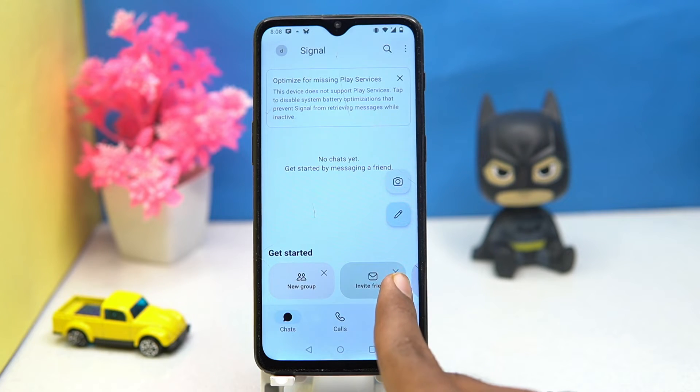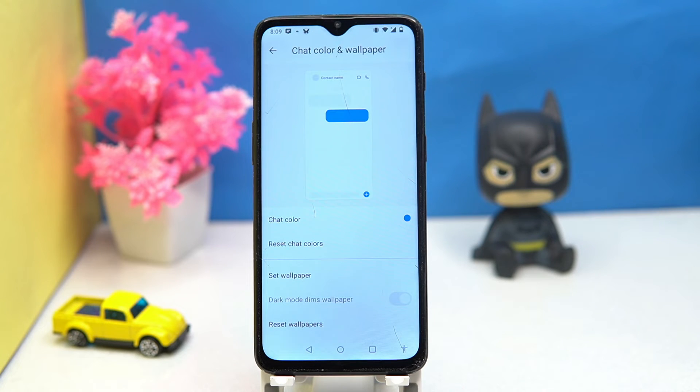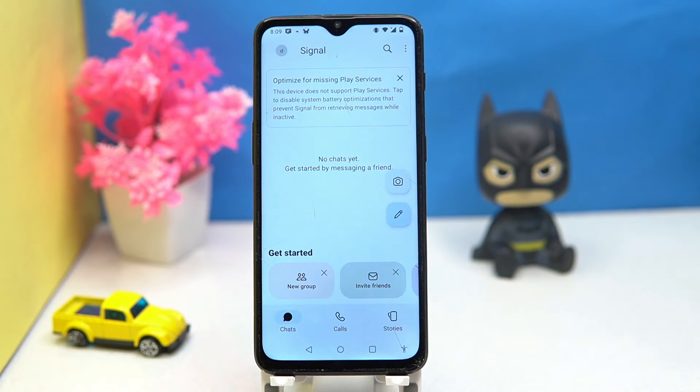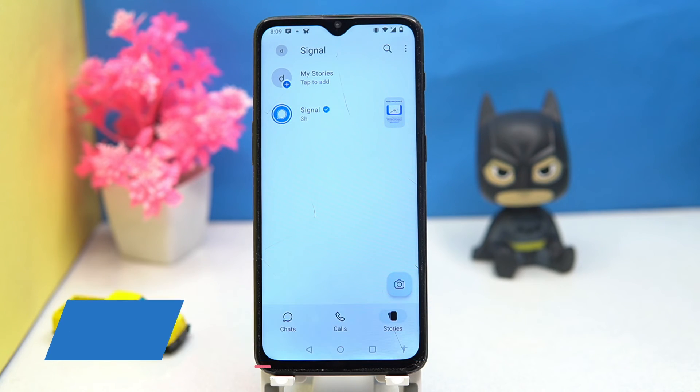With Signal you can do great things — you can invite your friends, create new groups, and customize the chat color. You can also make calls here and see stories. Overall, this is the best in terms of usability and design. If you like it, check out the link in the description box.